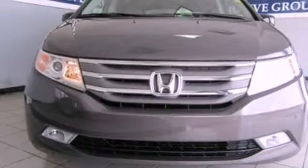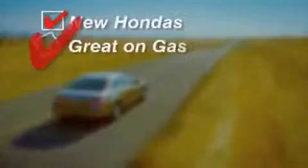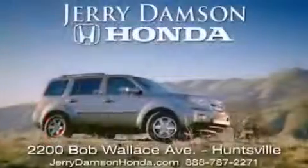Stop by today and test drive this automobile for yourself. Jerry Dampson Honda in Huntsville, Alabama — new Hondas, great on gas, and service after the sale. Complimentary coffee, Wi-Fi, and car washes. Thank you for choosing Jerry Dampson Honda.